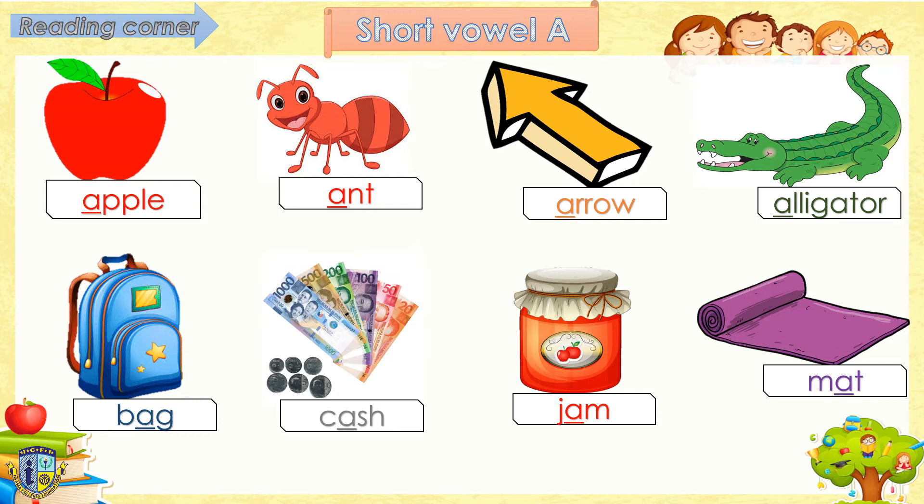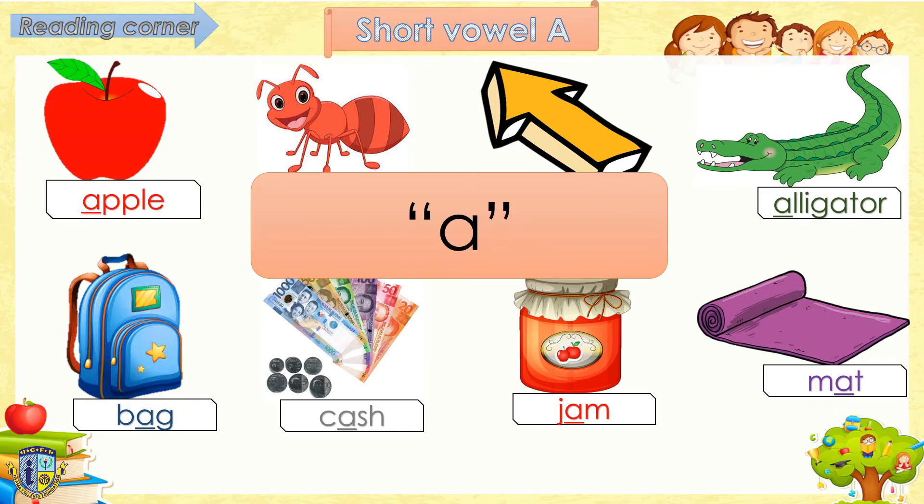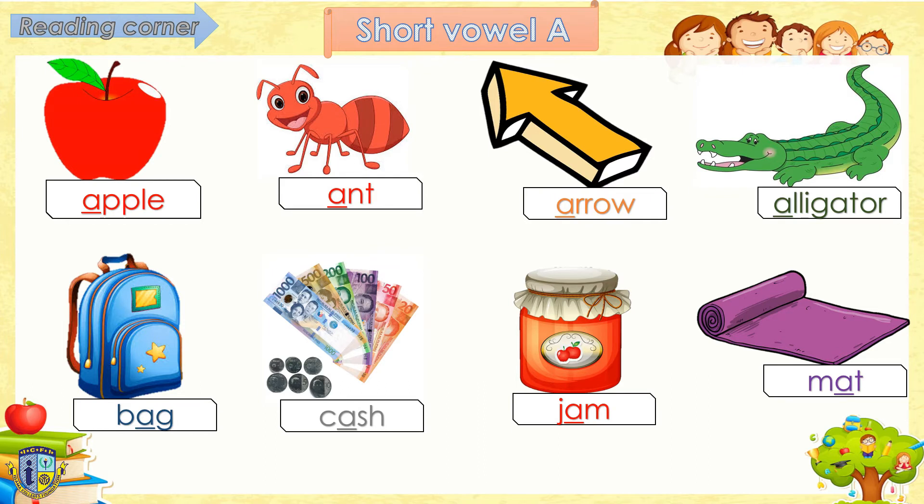Let's try to read some words with short vowel sounds. Let's start with the short vowel A. Short vowel A makes the sound A. Follow teacher, say A. A, A, A. Read after me, okay? Ready? Apple. Ant. Arrow. Alligator. Good job!